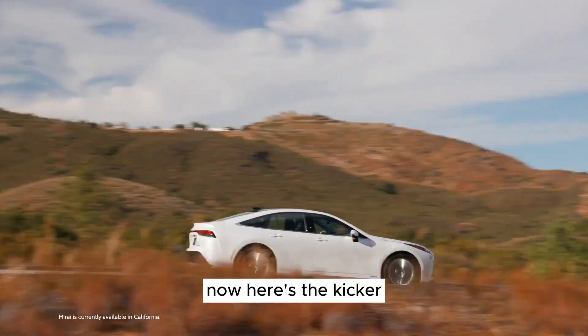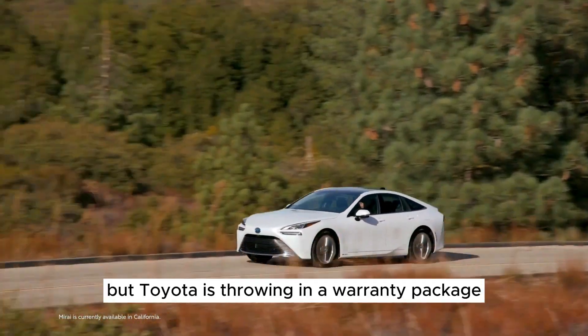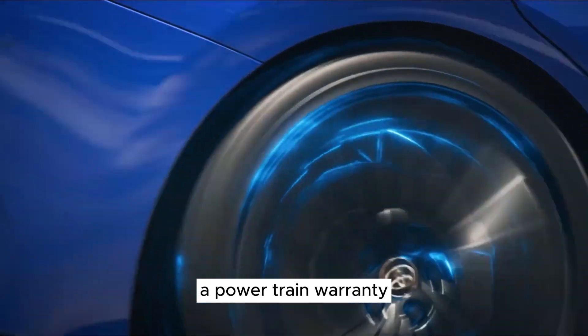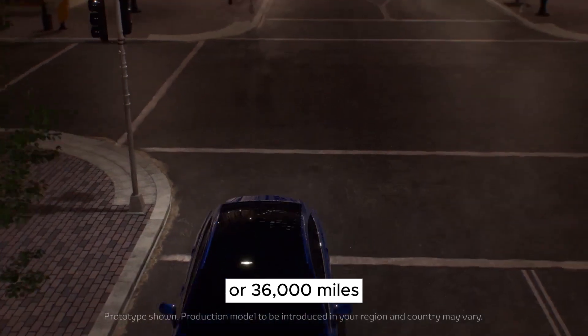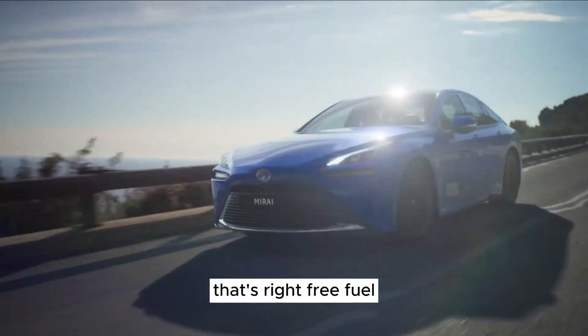Here's the kicker. Not only do you get a stylish ride and eco-friendly vibes, but Toyota is throwing in a warranty package that's the envy of the block: three years of complimentary scheduled maintenance, a powertrain warranty covering five years or 60,000 miles, and a limited warranty for three years or 36,000 miles. Oh, and three years or $15,000 of free fuel. That's right — free fuel.